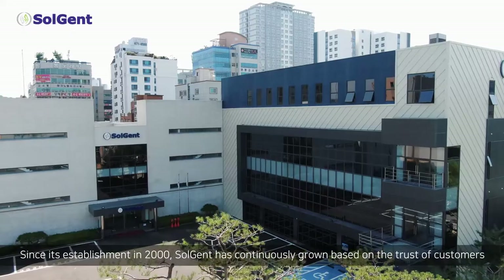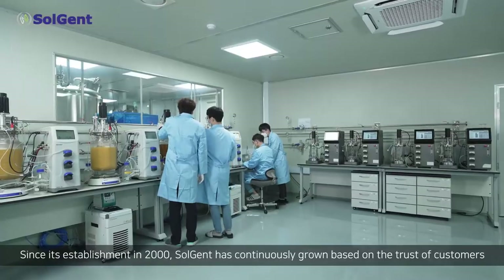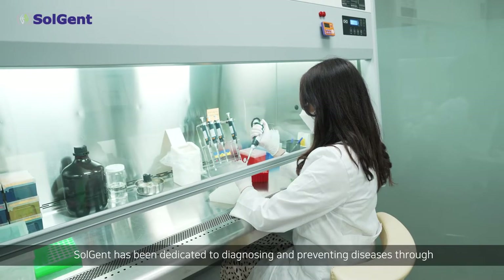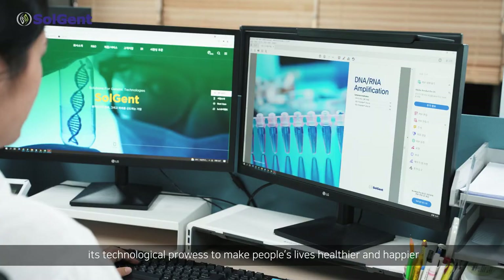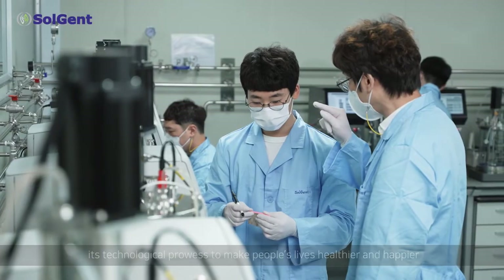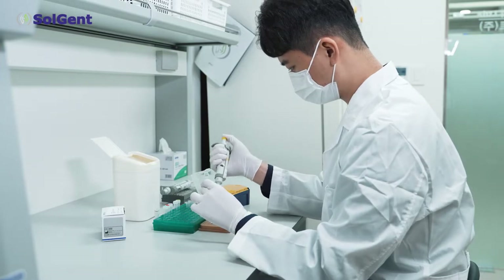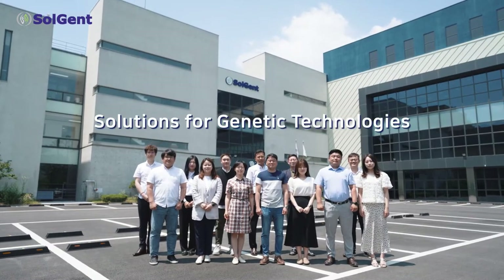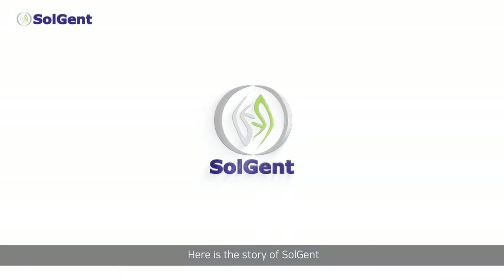Since its establishment in 2000, Solgent has continuously grown based on the trust of customers. Solgent has been dedicated to diagnosing and preventing diseases through its technological prowess to make people's lives healthier and happier. Here's the story of Solgent.